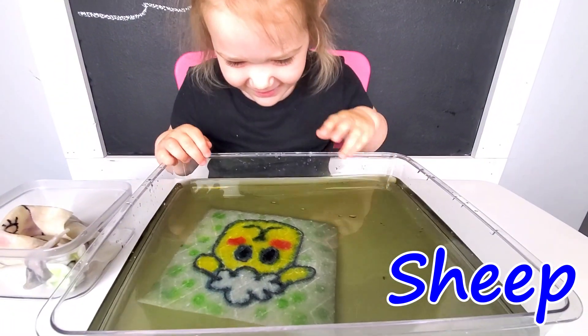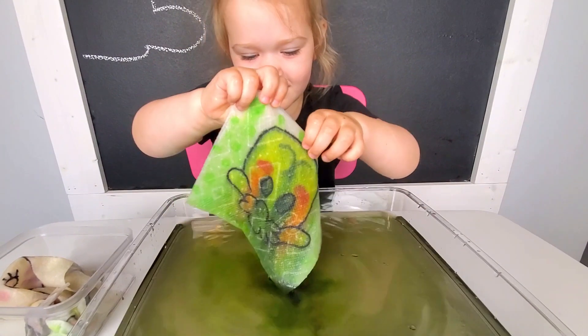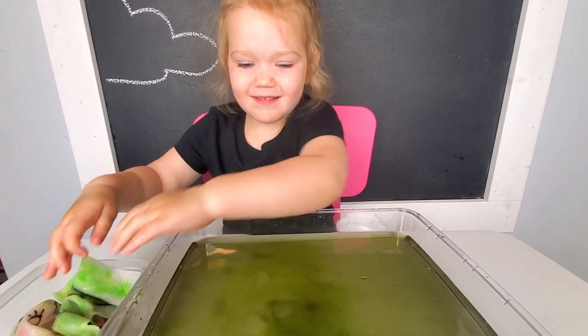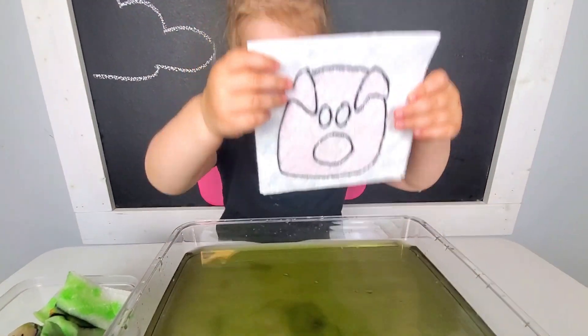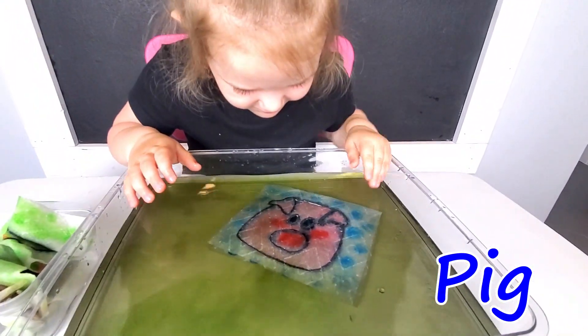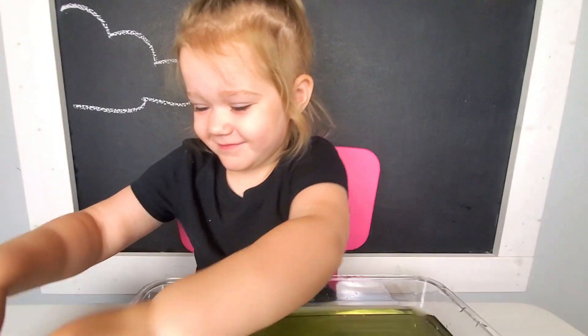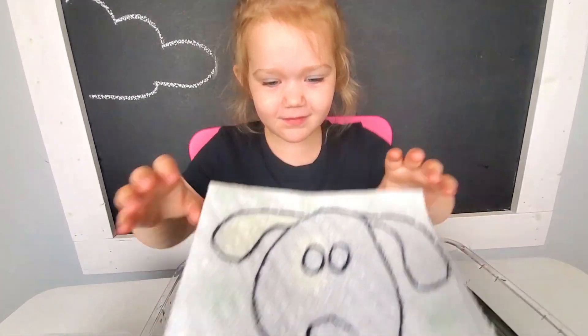Woohoo, that's pretty! And I wonder if you're gonna guess this one. Maybe a pig? A pig? Let's see. Wow, it is a pig! What sound does a pig make? Okay, now let's see if you can guess this one.